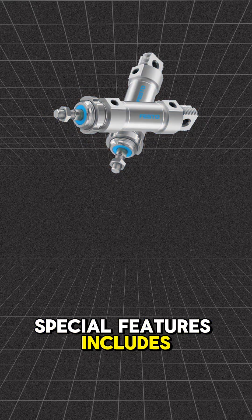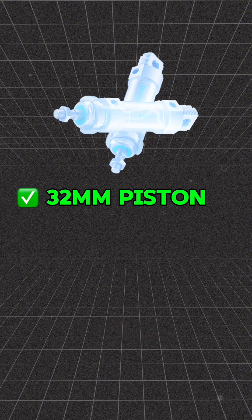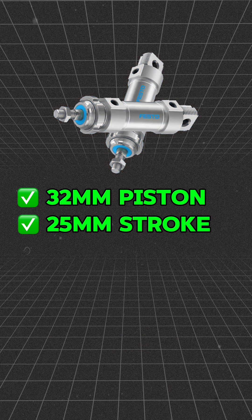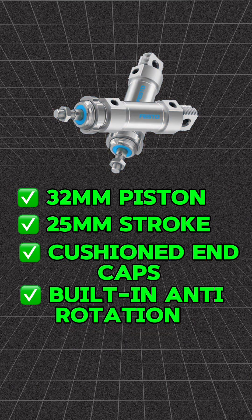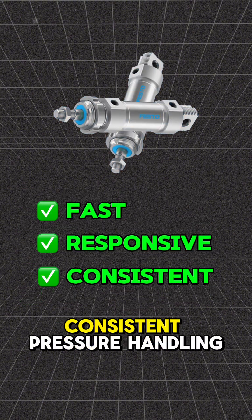Special features include a 32-millimeter piston diameter for controlled force, 25-millimeter stroke perfect for tight spaces, cushioned end caps for quieter smoother operation, built-in anti-rotation for precise movement every time, fast responsive actuation, and consistent pressure handling.